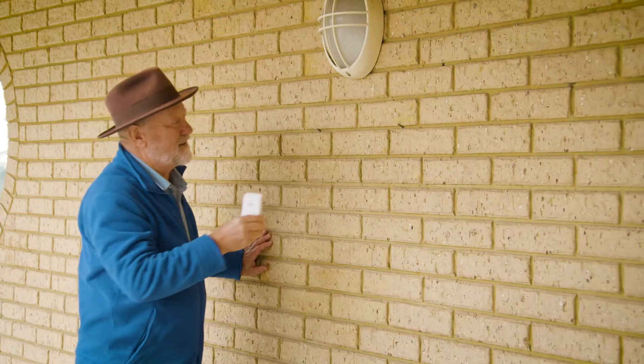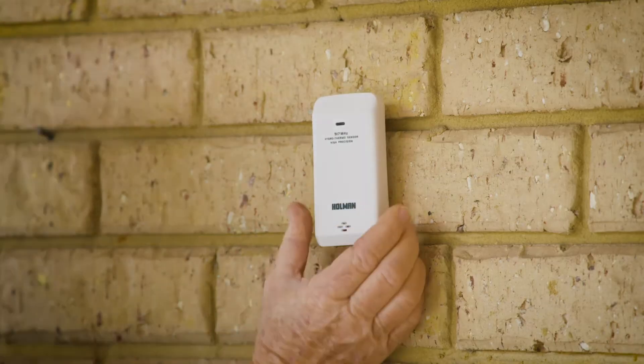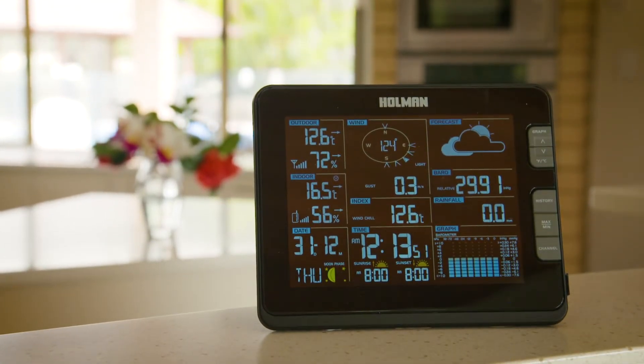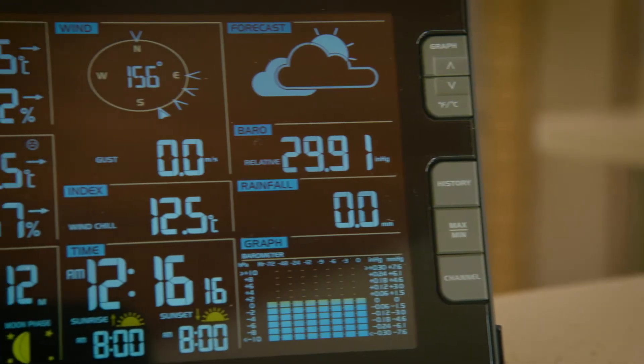All of the weather information collected from the main unit and the high precision high growth thermo sensor is shown on the main console, which can be positioned indoors to monitor what's happening inside and out all day long.